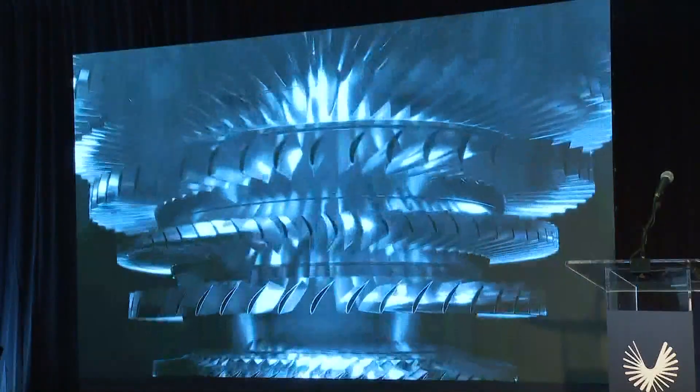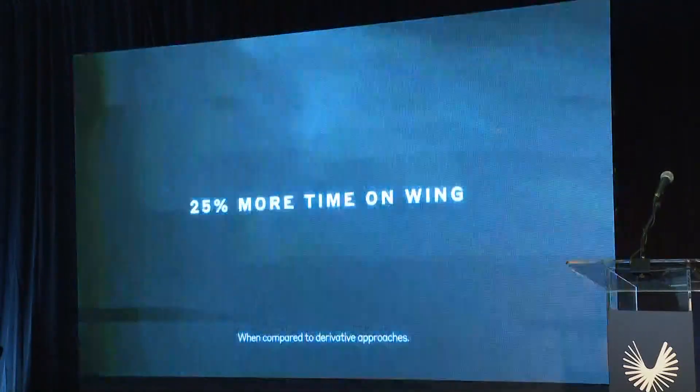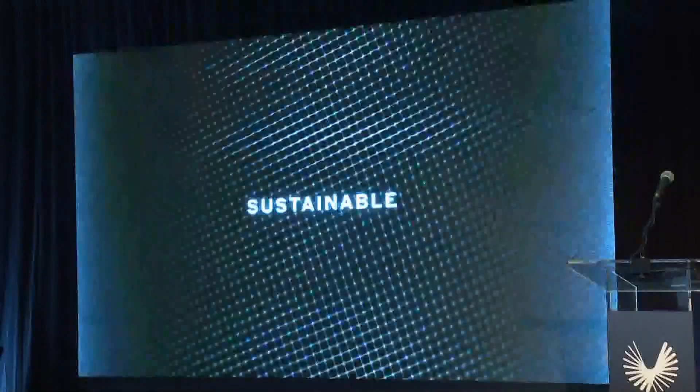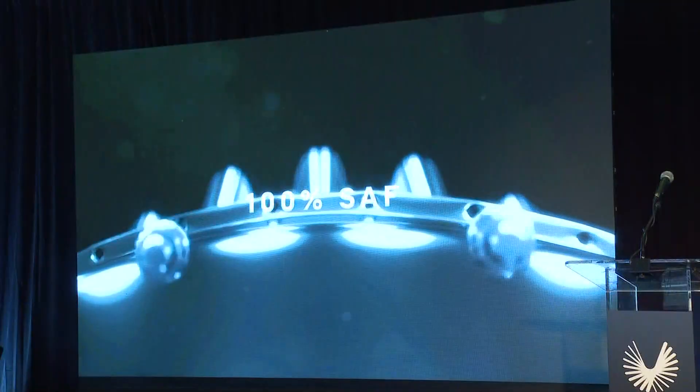The Boom Supersonic CEO explained the custom engine will make supersonic flight a reality and also make the cost cheaper for future passengers. This engine design achieves 25% more time on wing — meaning the airplane and engine can keep flying 25% longer before coming down for maintenance, resulting in less disruption to service and significantly reduced costs.